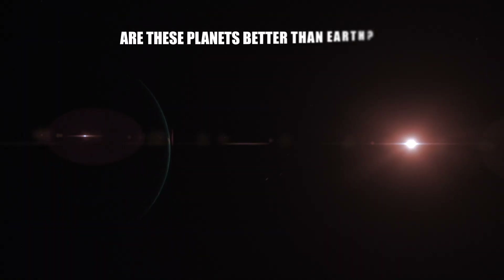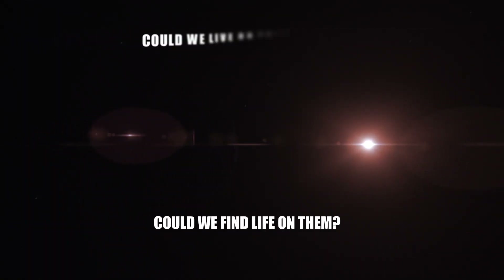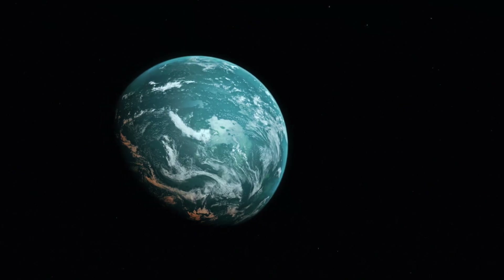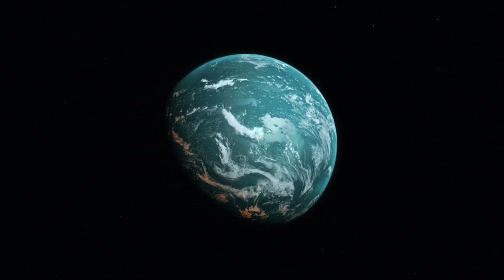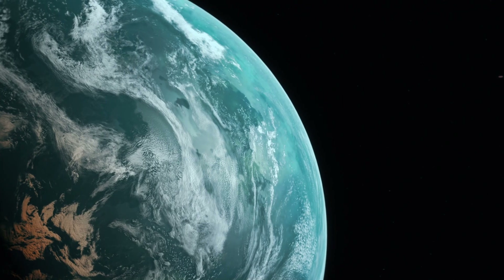So, what do you think? Are these planets better than Earth? Could we find life on them? Or, even better, could we live on them one day? That's all for this video. If you have a theory on whether there's life outside of Earth, don't hesitate to let us know in the comments. We are interested in what you think.